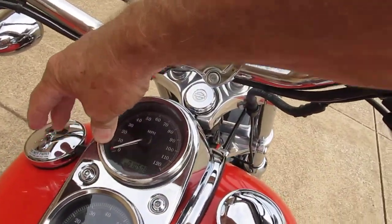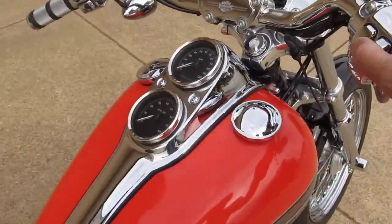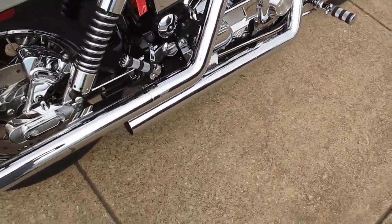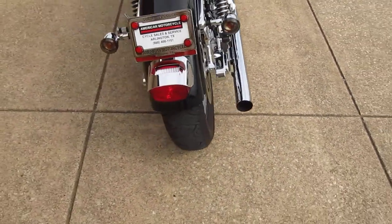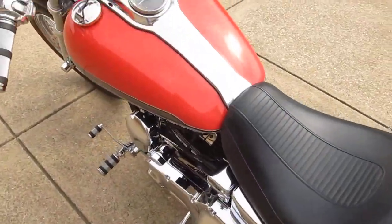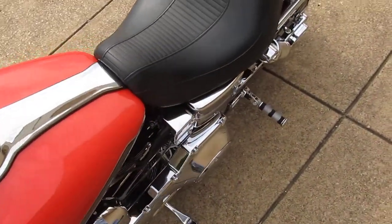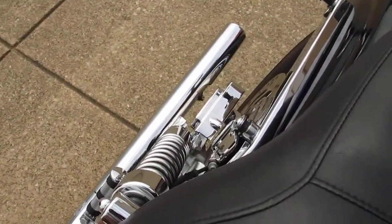The bike's got 10,508 miles on it. Let's fire it off and see what it sounds like with those Vance & Hines pipes.